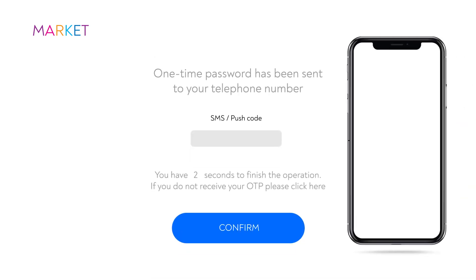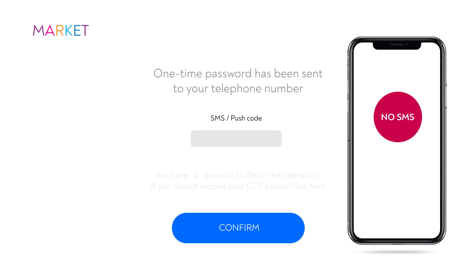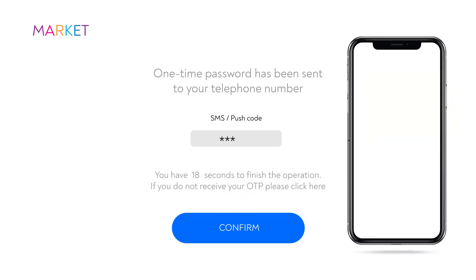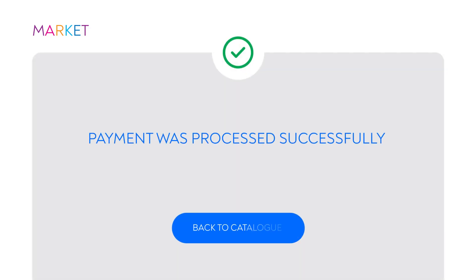According to payment service provider's requirements, the bank should provide two-factor authentication of all online operations. That's why you receive an SMS code which should be remembered and retyped into a special field. If all the details are entered correctly, the operation will be confirmed.